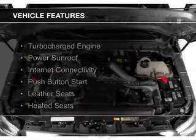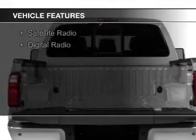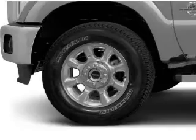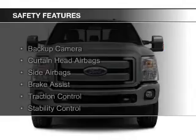The features include a turbocharger, a power sunroof, internet connectivity, push-button start, leather seats, heated seats, heated rear seats, Bluetooth connectivity, a satellite radio, and digital radio.